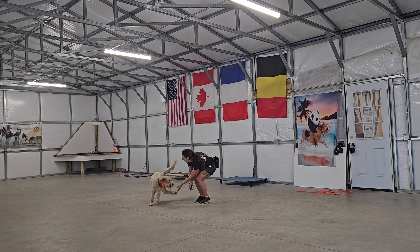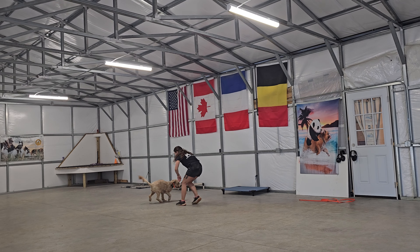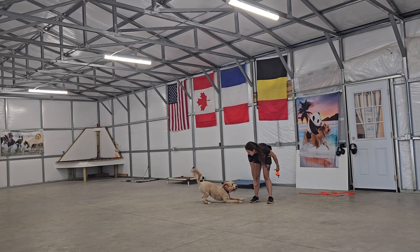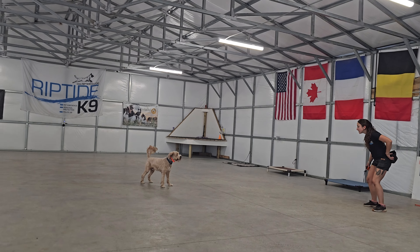That's a good look at his off-leash obedience. Thanks for taking the time to watch this video. We'll go over all this training with you when we come pick him up. As you can see, he's having a blast here and we've really enjoyed having him. Hope you guys had a great weekend — we're looking forward to seeing you soon. Take care.